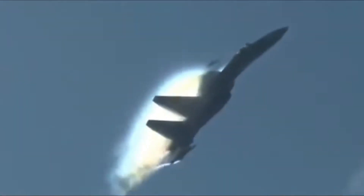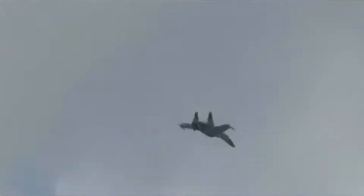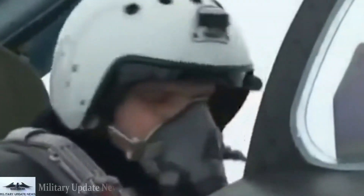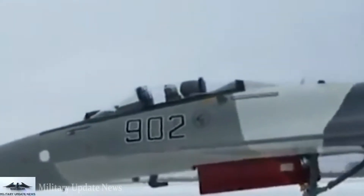Both the F-15 and Su-35 carry long-range, radar-guided air-to-air missiles — the AIM-120D and the K-77M. These missiles are basically in the same class, though the comparative effectiveness of their seekers has yet to be established, and would likely be fired under their maximum range when used against fighter-type aircraft to increase the likelihood of a kill.